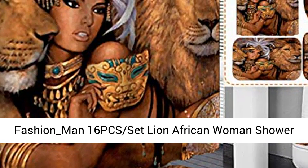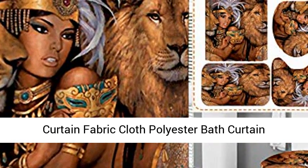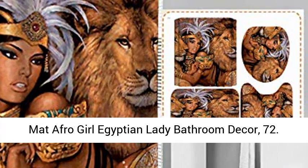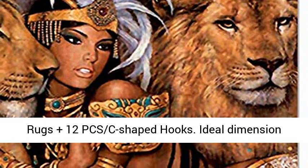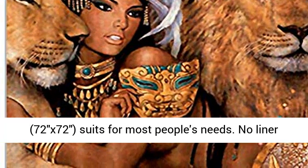Fashion Man 16 PCS Set Lion African Woman Shower Curtain, Fabric Cloth Polyester Bath Curtain, Waterproof Bathtub Curtains, Bathroom Rugs Bath Mat, Afro Girl Egyptian Lady Bathroom Decor. The 16 PCS set includes 1 PC shower curtain, plus 3 PCS rugs, plus 12 PCS C-shaped hooks.